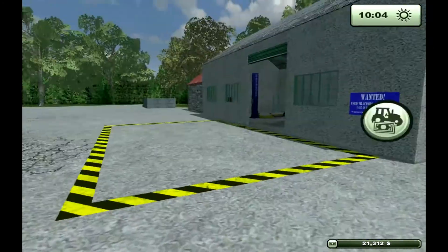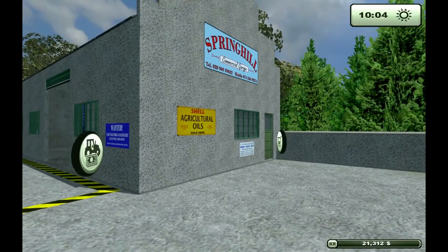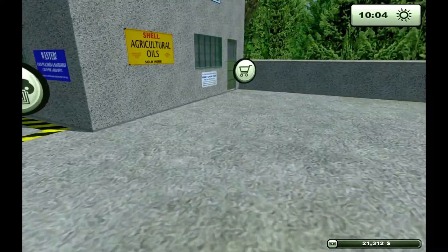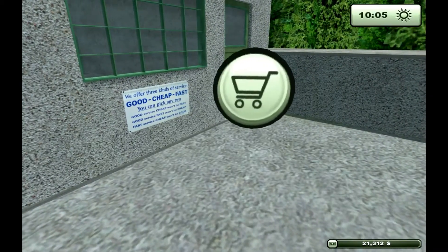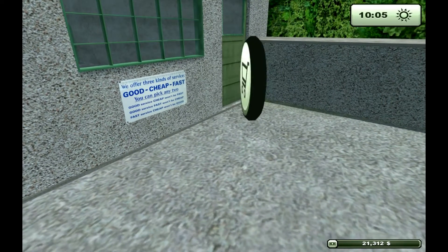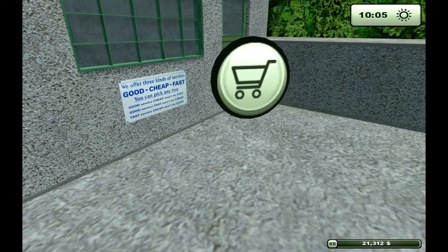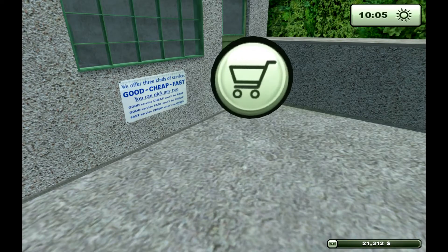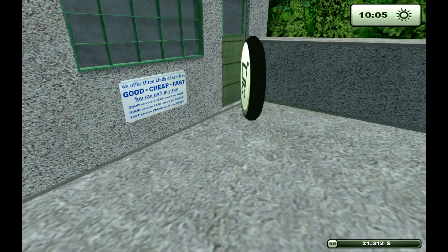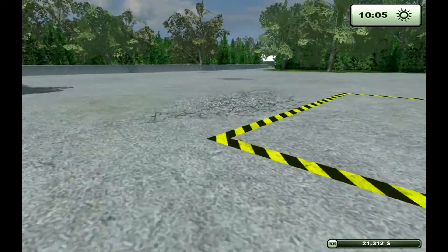I don't know if that's a private joke or something. What's it say down here? 'We offer three kinds of service: good, cheap, and fast. You can pick any two.' Good service, cheap won't be fast. Good service, fast won't be cheap. And fast service, cheap won't be good. I like that — that's kind of cool. I hadn't seen that before.